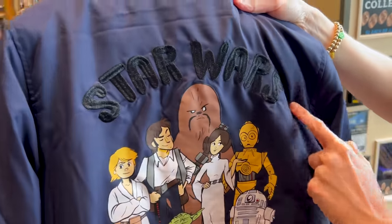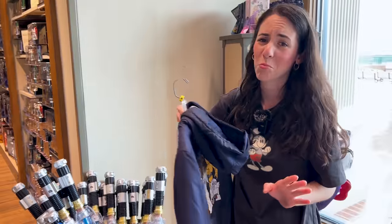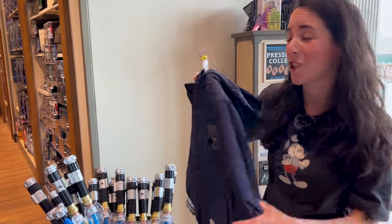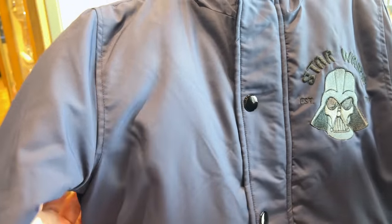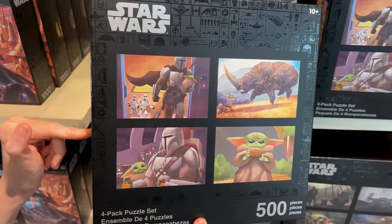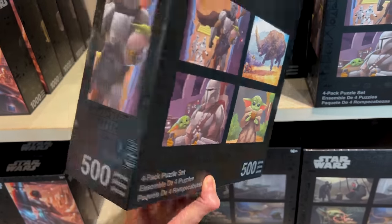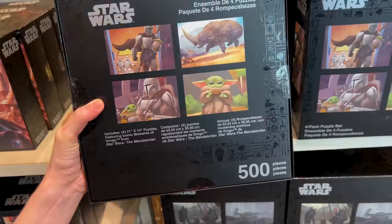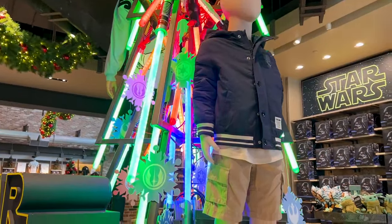This jacket is for kids — it says 'Star Wars' embroidered with all the characters, even Yoda. I truly wish this was for adults, I would wear it. The front side has Darth Vader embroidered and it is $70. There's also a Mandalorian puzzle four-pack set — 500 pieces each — for $40. And check out the Star Wars Christmas tree — it's actually lightsabers! The tree topper is very cool.